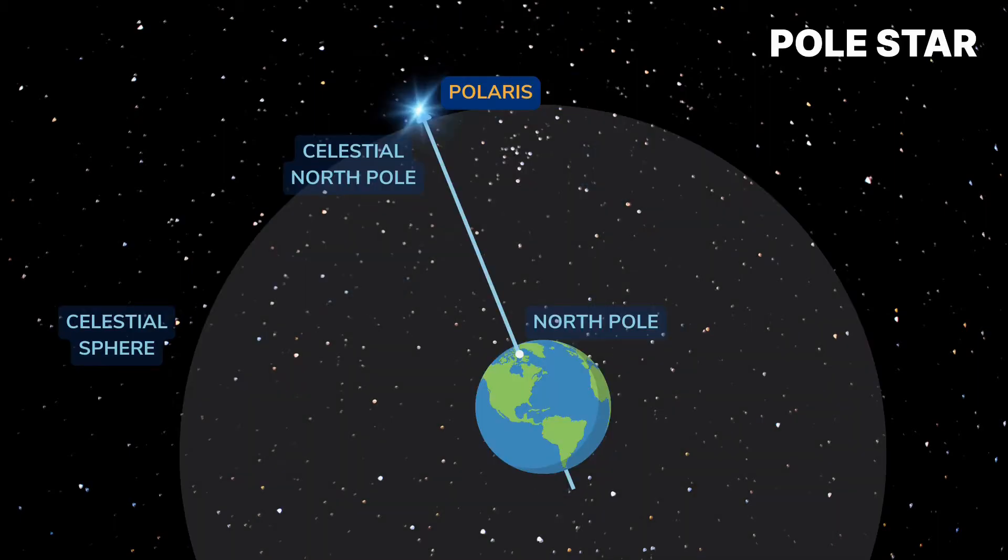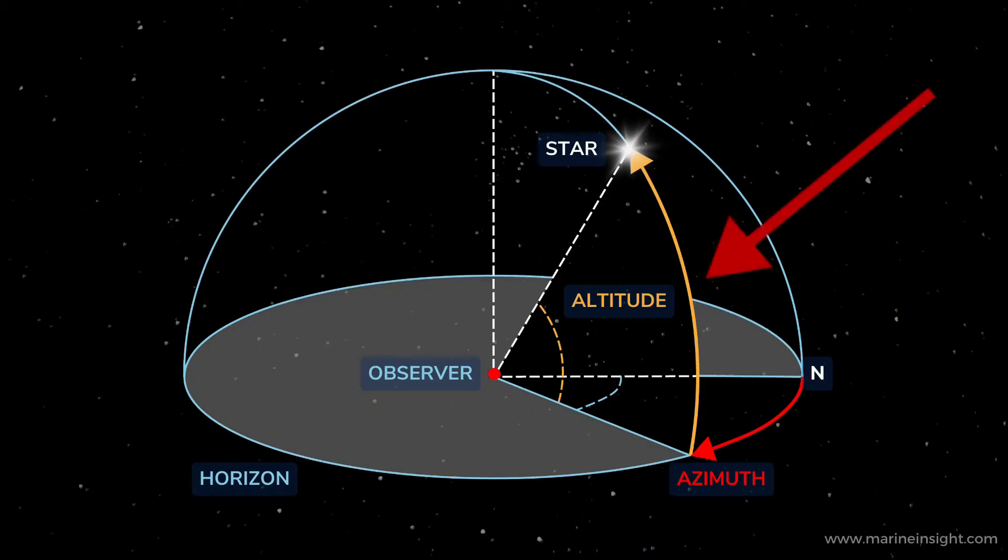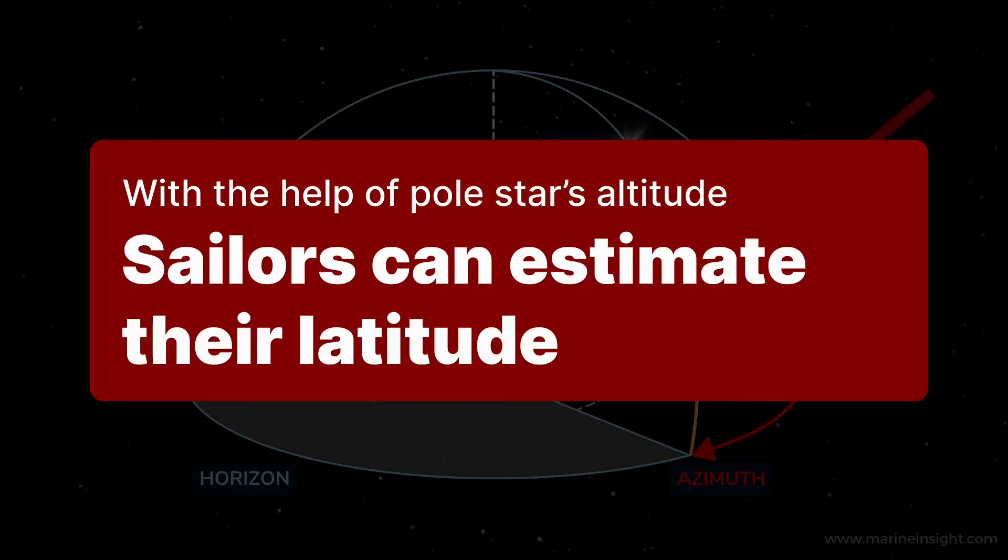The Pole Star is located very close to the celestial North Pole, which is the point directly above the geographic North Pole of the Earth. It serves as a reliable and constant reference point in the night sky for sailors in the Northern Hemisphere. By observing the angle between the horizon and the Pole Star, known as the star's altitude, sailors can estimate their latitude.